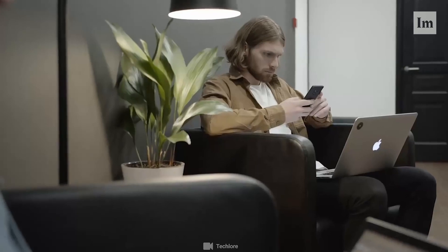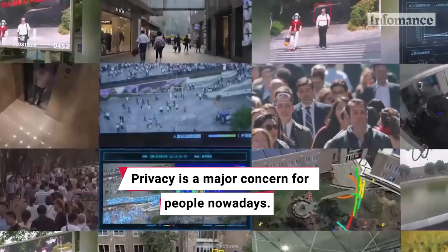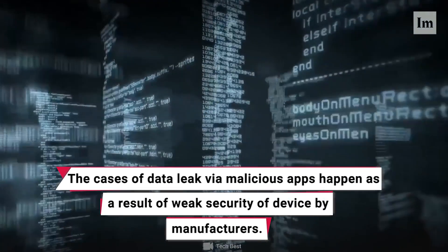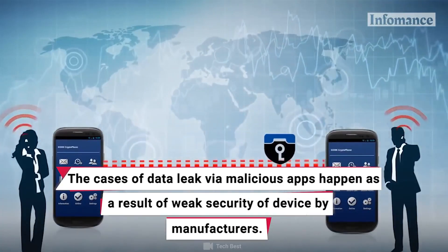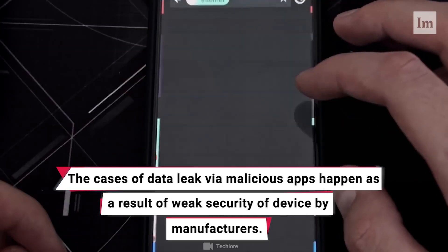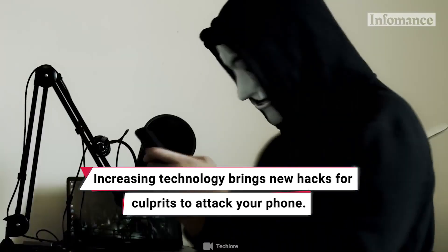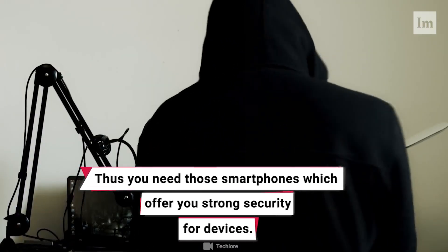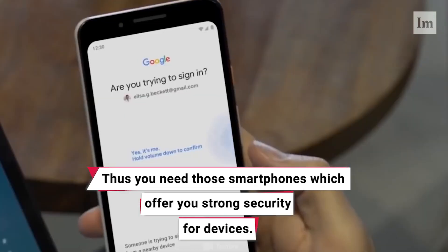4 More Secure Phones for Privacy. Privacy is a major concern for people nowadays. The cases of data leak via malicious apps happen as a result of weak security of devices by manufacturers. Increasing technology brings new hacks for culprits to attack your phone. Thus, you need those smartphones which offer you strong security for devices.